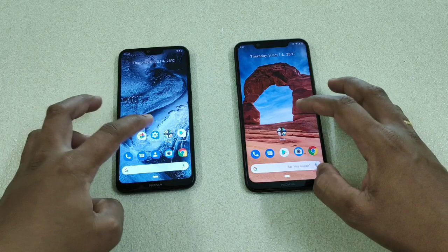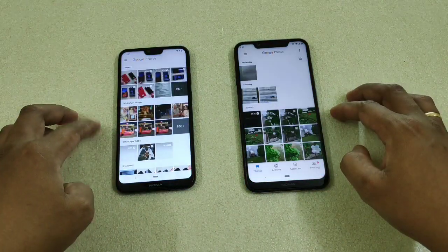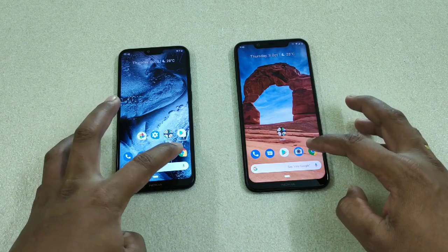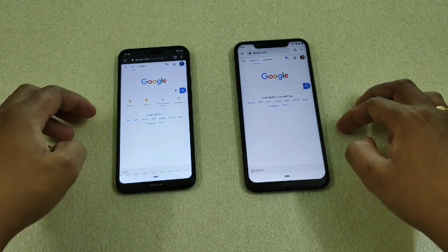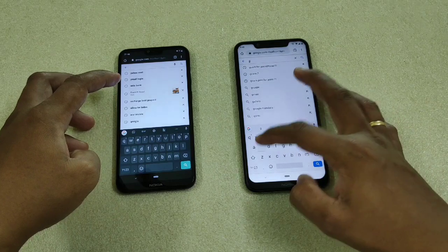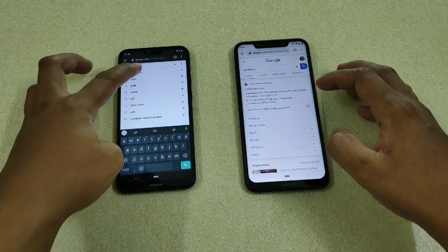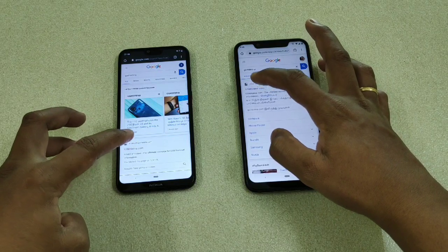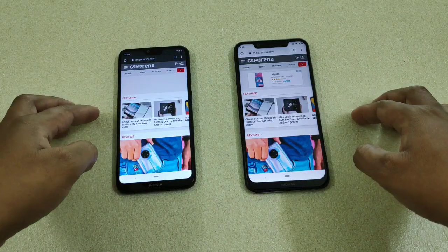Next, Photos — one, two, three — the 710 was faster here. Next, Chrome — one, two, three — the 710 was faster there too, which is really interesting. Let's load a website as well — one, two, three — here you can see the 710 is really, really fast compared to the 636.